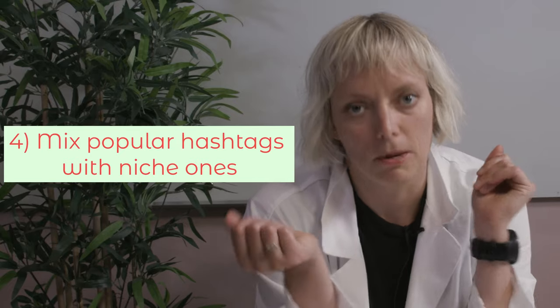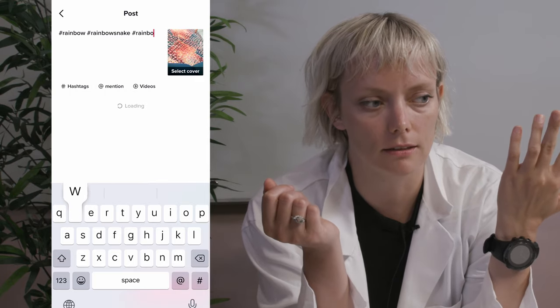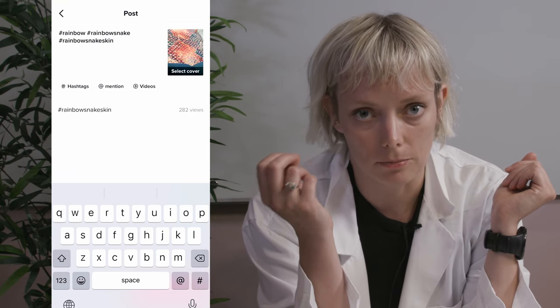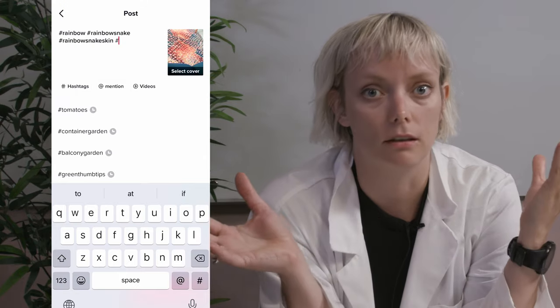Number four, mix popular hashtags with niche ones. This is a common strategy across all social media platforms. The idea is to use hashtags that have been used a fewer number of times — say 50,000 — with hashtags that have been used millions of times. When you use hashtags that have been used fewer times, you increase the likelihood that your content will be seen by a very specific audience. And if you use really super popular ones, you're just broadening your reach and your potential pool of eyeballs. Just remember that no matter how broad the hashtag, you want it to be accurate.